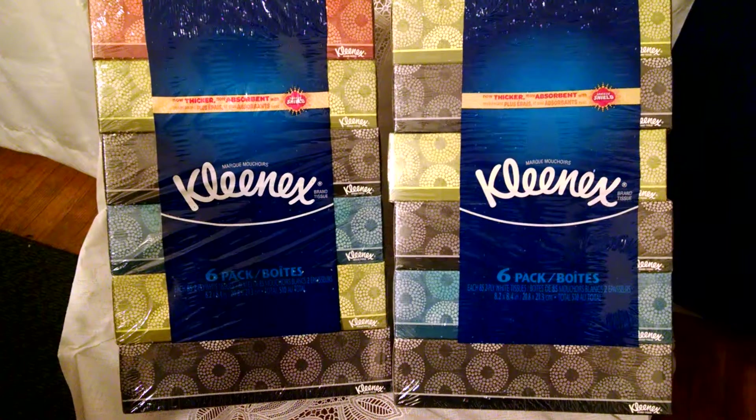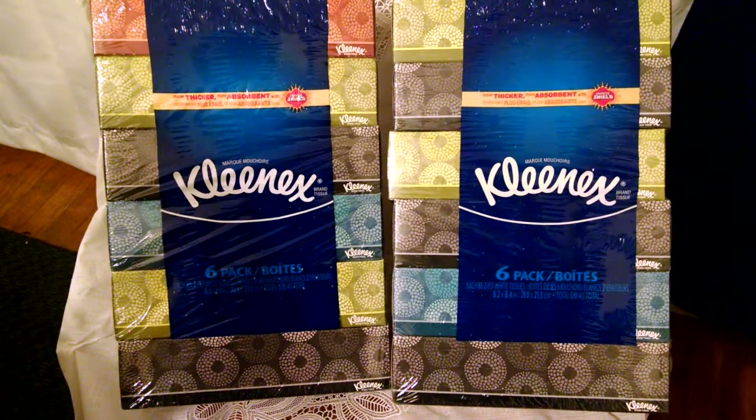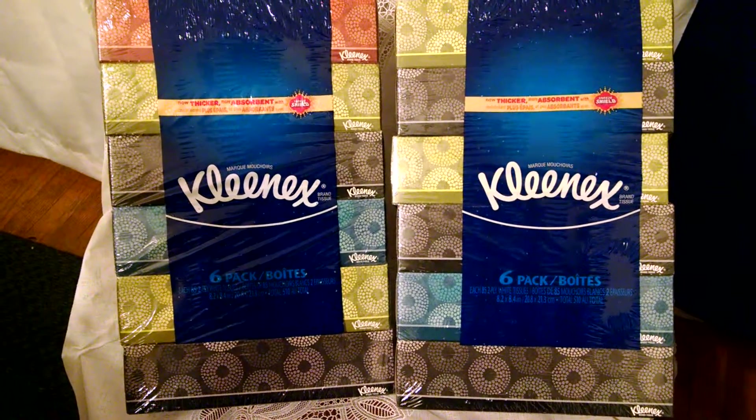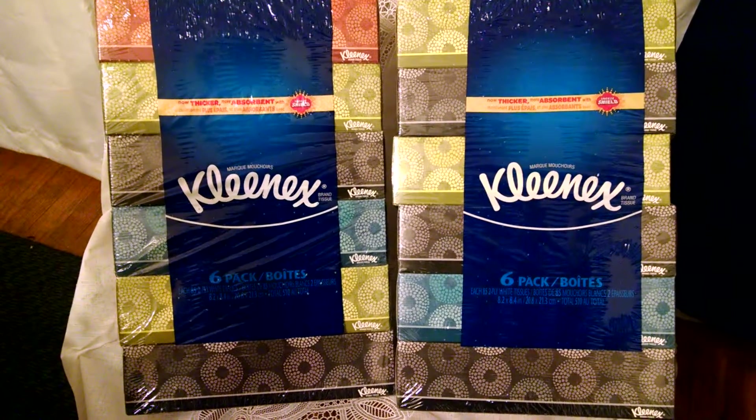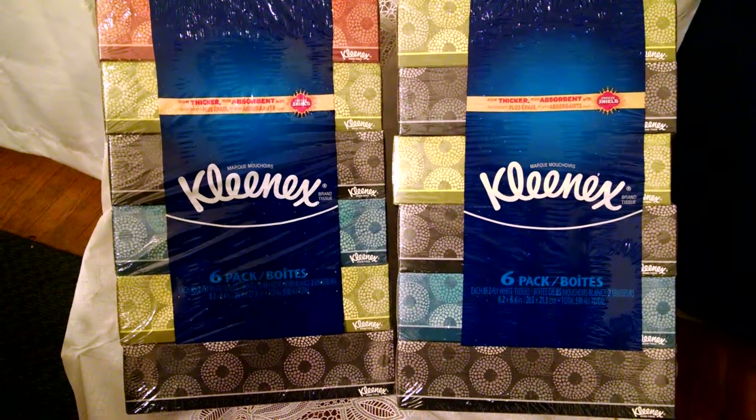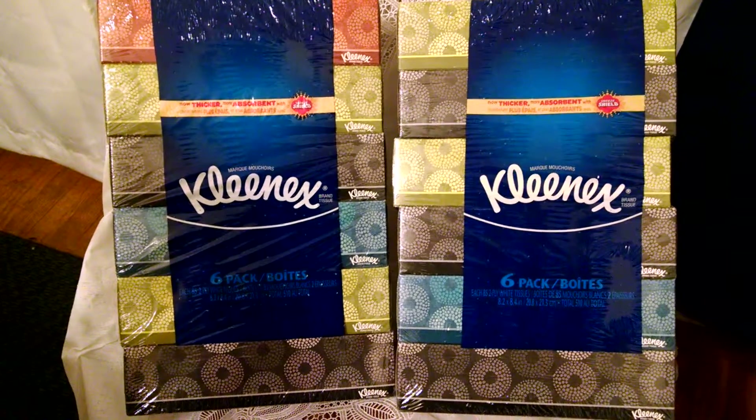There is a $1 off coupon for each box from this Sunday's paper, or you can find the printable version on RealDealsForRealPeople.com, bringing your total out of pocket to 2 for $3.